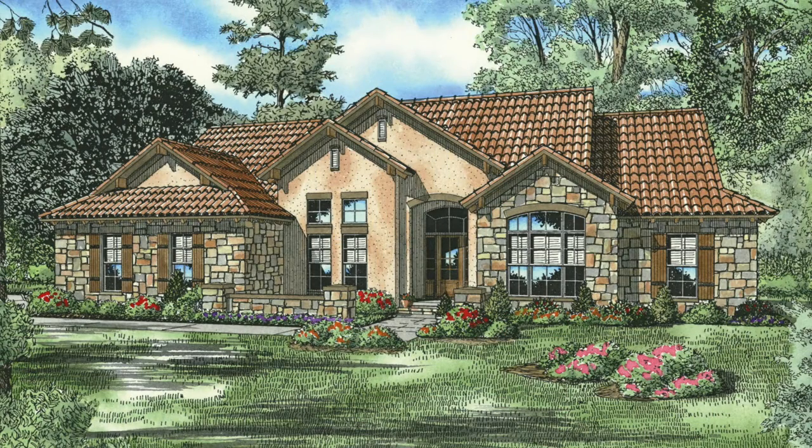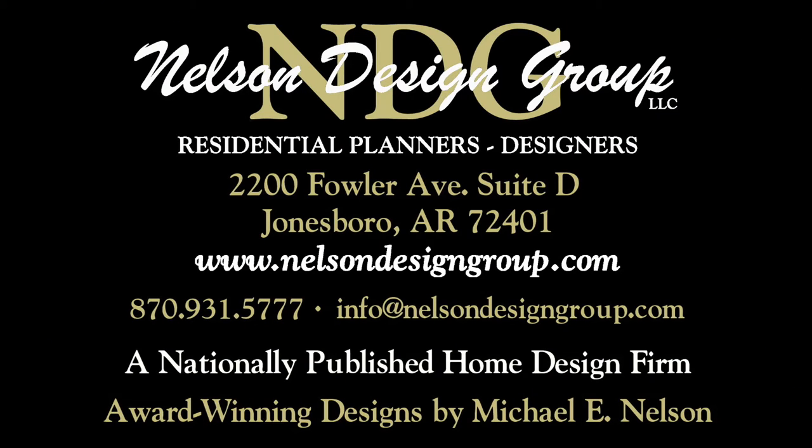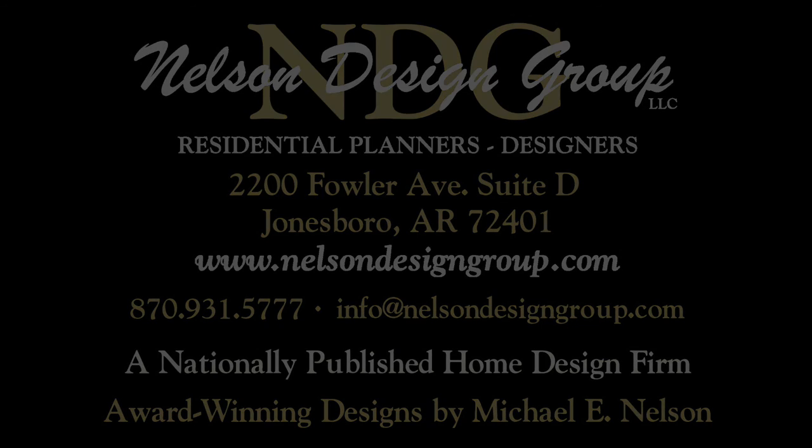Keep in mind, Nelson Design Group will be happy to discuss making changes to any of our NDG plans. Our goal is to provide our customers with a home plan that suits their needs. Call 870-931-5777 and we will help you find your perfect home plan. Visit our website at www.nelsondesigngroup.com and please visit our corporate partner links on our homepage for related products to these plans.